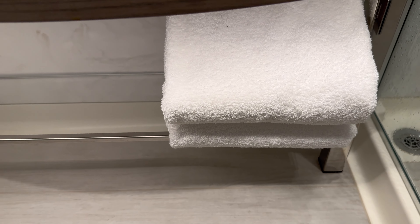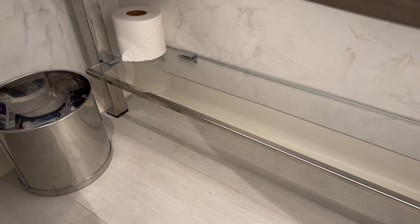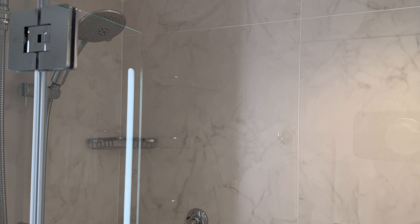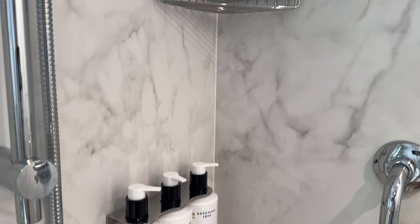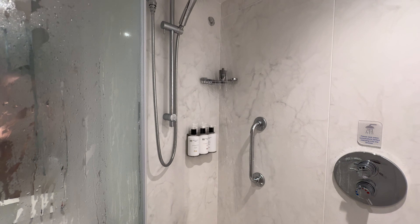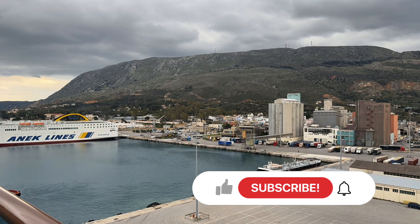Nice large bathroom. With your towels underneath the sink — I didn't notice them to start with and thought, how the hell am I going to get dry? But they're underneath the sink there with extra toilet rolls. Branded toiletries. Nice large shower — and hallelujah, it's a door, not a shower curtain. And there's a place to hang up your swimming costumes after a day at the pool, and more toiletries in the shower. A pretty powerful shower as far as cruise ships go.